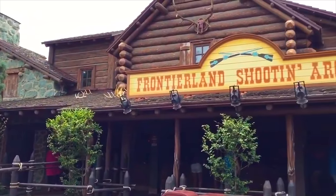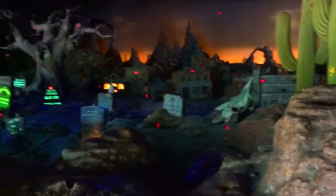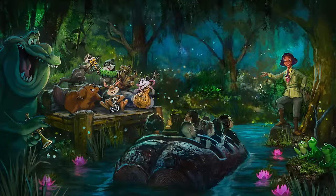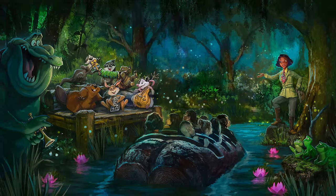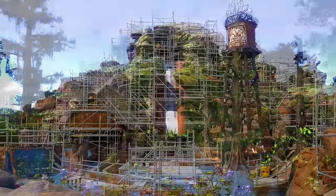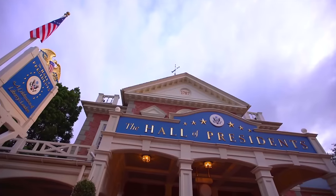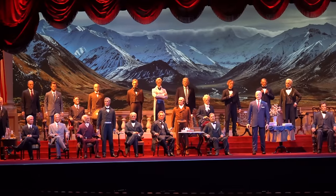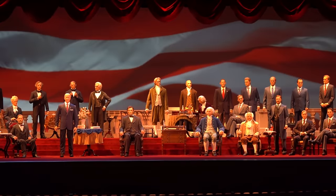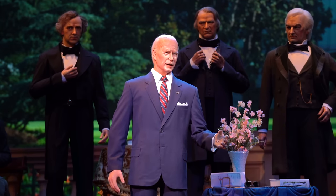The final attraction in Frontierland is the Frontierland Shoot-In Arcade. For an additional small fee of a dollar, you can get 35 chances to shoot at 100 targets throughout the gallery — a fun activity the whole family can enjoy. Before heading to the next area, I must mention the upcoming Tiana's Bayou Adventure, the re-theme of the popular Splash Mountain attraction, hopefully opening by the end of 2024. Now let's move on to the smallest land in the park, Liberty Square, starting with the Hall of Presidents — a multimedia presentation featuring audio-animatronic figures of all 45 United States Presidents, with Joe Biden added in 2021 with a special recorded speech.